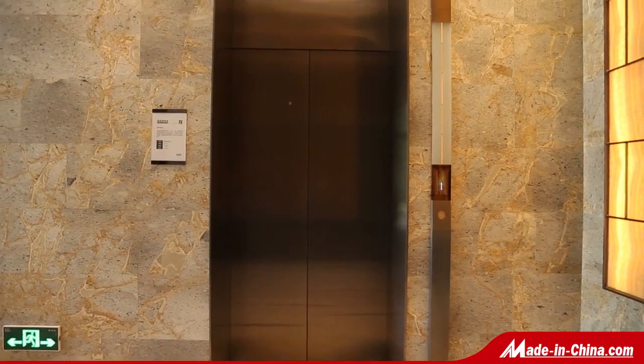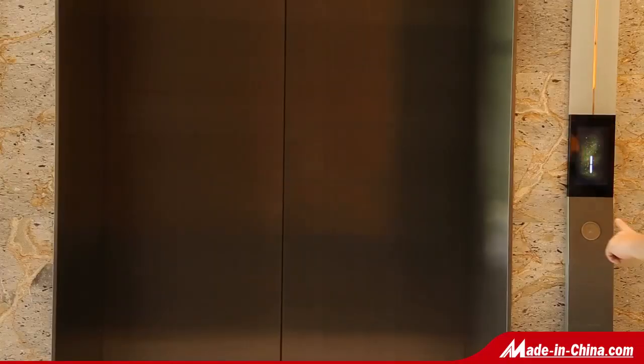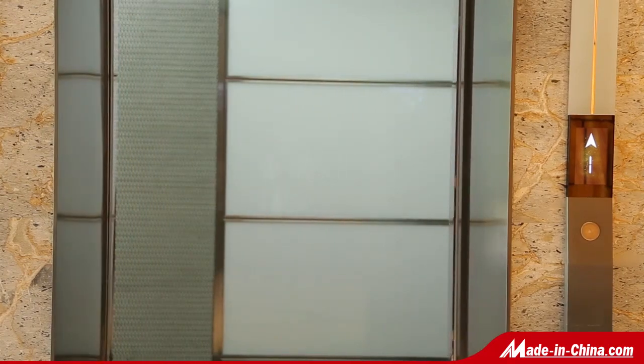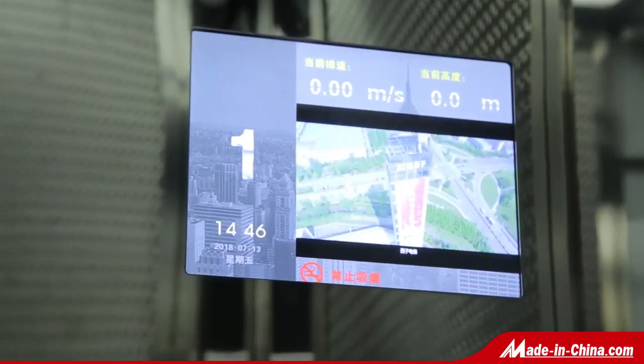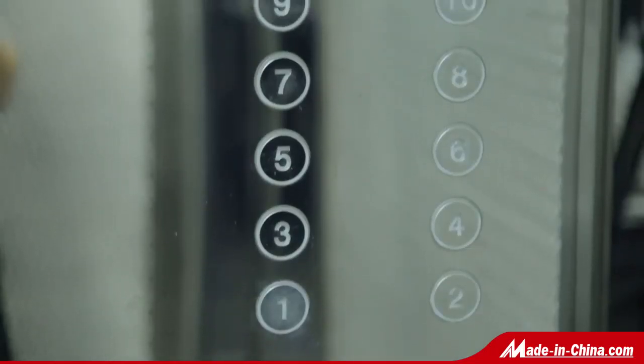GCS 8000 High-Speed Elevators. The GCS 8000 Elevator is developed independently by SIDZE with independent intellectual property rights. It is a new generation of mini-space elevator that carries the strengths of traditional machine room elevators, with a maximum speed of 7 meters per second and a maximum capacity of 1,600 kilograms.